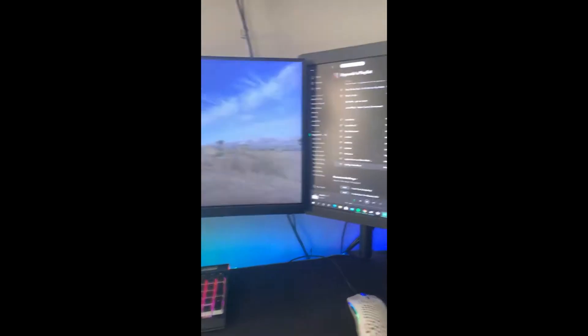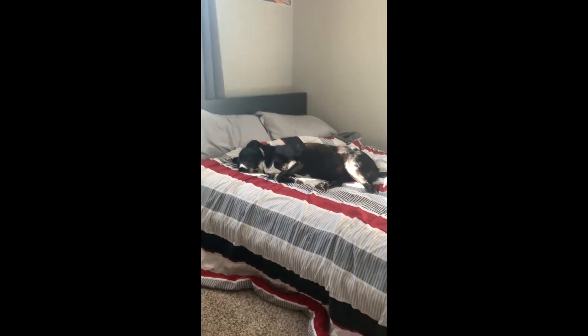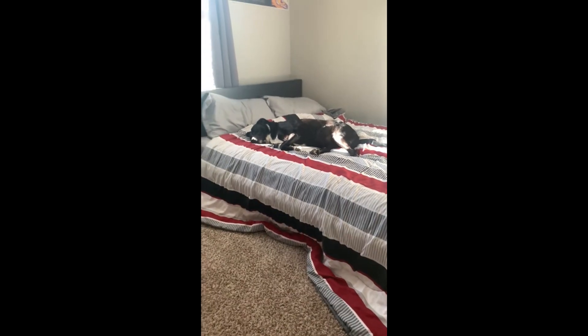Nothing too special going on but I just had to show you guys something — look at her, she does this every day when I'm streaming. She's a good doggy. All right, I just got done finishing a four-and-a-half-hour stream. It is currently 5:30, so around 5:30–6 o'clock I go to the gym. We're gonna get ready and head there.